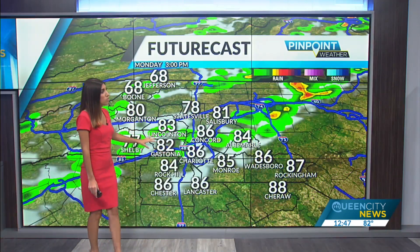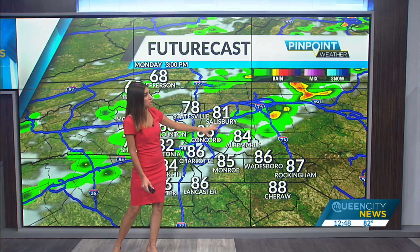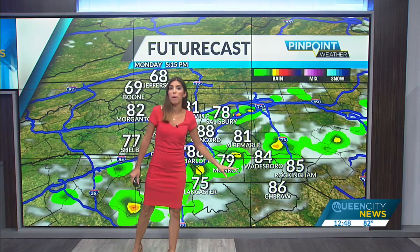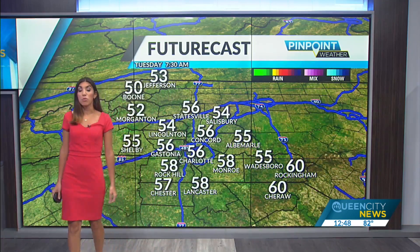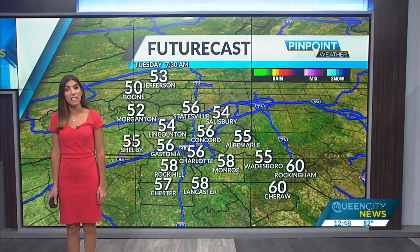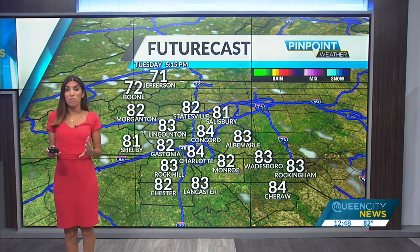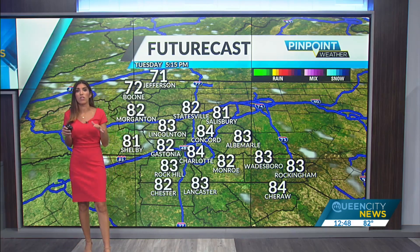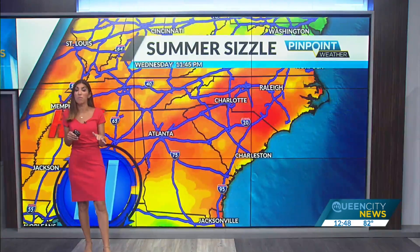A couple of these showers and storms reach the I-85 corridor around 3 o'clock, working their way south and east by about 6 and 7 o'clock, and then exiting. We'll see some cooler 50s this evening, and then cooler temperatures tomorrow too — much less humid as well, with highs in the middle 80s and a much more comfortable, crisp feel out there tomorrow.